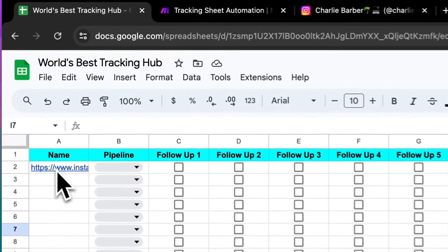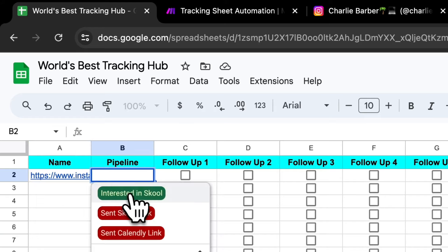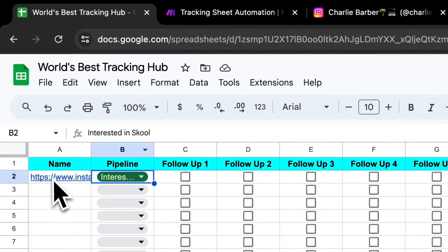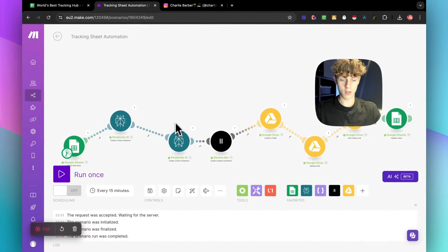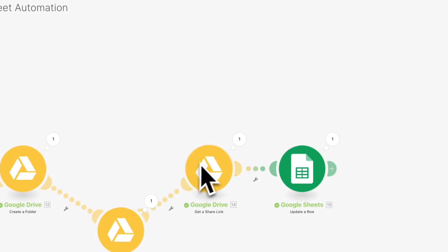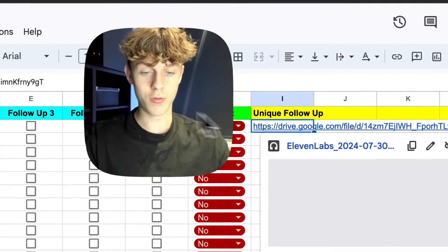Let me show you how this works. Let's say my setter put in my Instagram link because someone has shown interest in my school community. You can see it's essentially watching new rows in Google Sheets — it's detected the link. It has made Perplexity, a competitor to ChatGPT, do live research on the link. It then went to 11Labs and cloned my voice, created a Google Drive folder, uploaded the voice note as a file, created a share link, and uploaded it back to Google Sheets. So it's now created a unique follow-up.